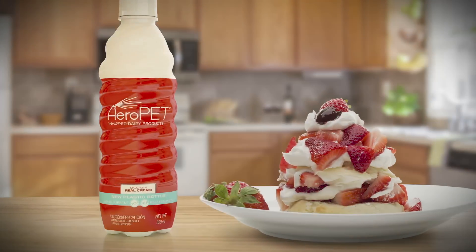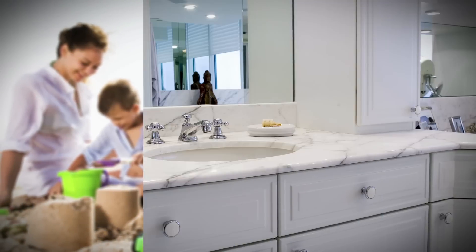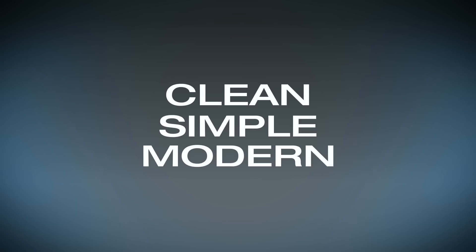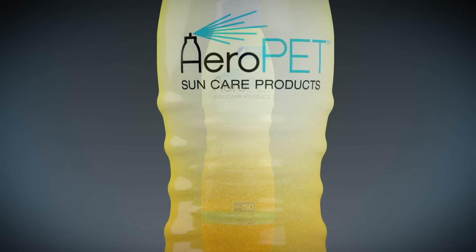Aeropet changes aerosol packaging forever. Practical becomes personal. Products once hidden away become designer goods. Clean, simple, modern — everything consumers love. Your brand transformed.